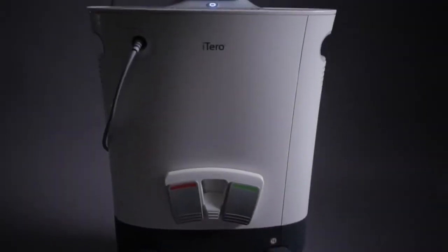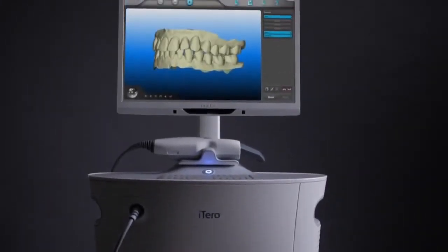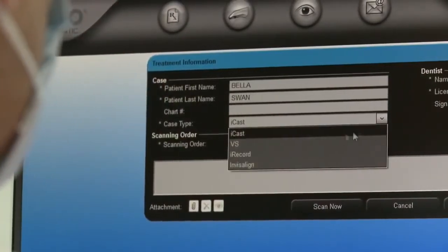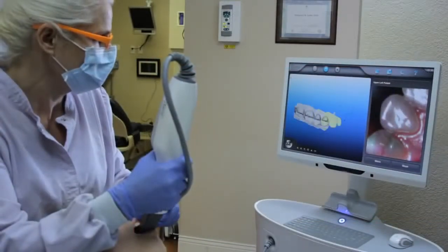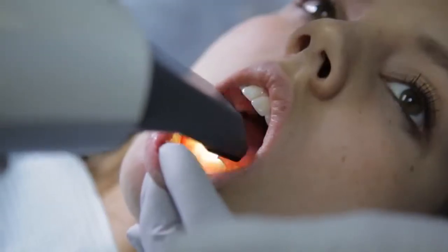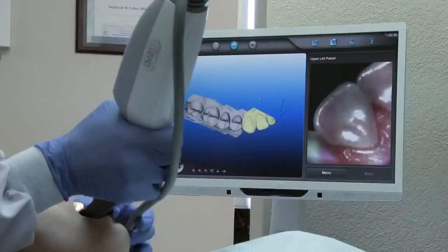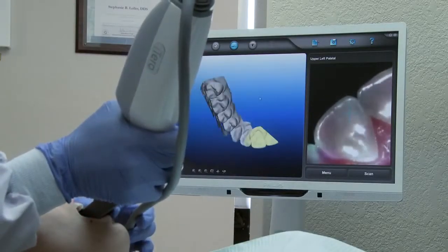The main benefit of the scanner is the efficiency of time and the accuracy of the scan. After entering the patient's prescription into the iTero system, scanning for orthodontic treatment begins. The guided scanning process proceeds through each quadrant of the jaw, and the ergonomically designed wand makes scanning comfortable for both operator and patient. Whole tooth images are captured for an extremely accurate scan, which leads to better fitting Invisalign aligners for the patient.